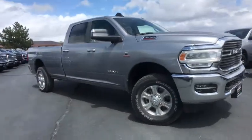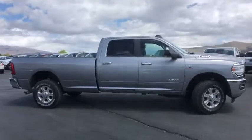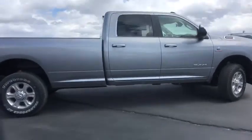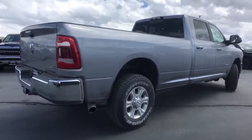2019 Ram 3500. Ram 3500 is a solid option for truck buyers in need of hauling capacity and serious towing. With names like Hemi and Cummins under the hood, there's plenty of muscle to back it up.